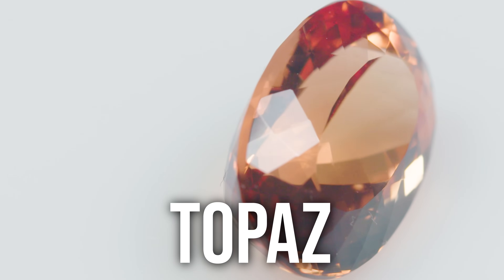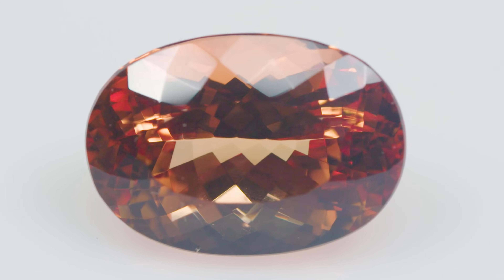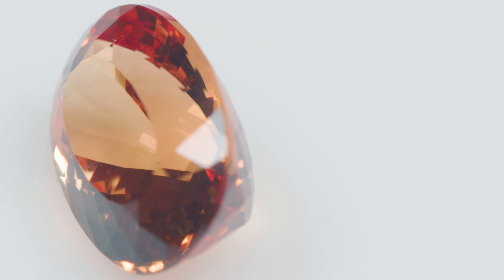Topaz. The other reason I would think it would be imperial topaz is because topaz typically forms in long, slender crystals, so you often get longer faceted gems — often emerald cuts, but this oval makes sense as well. Imperial topaz, also November's birthstone, is one of the most prized varieties of topaz. It's typically mined in Ouro Preto, Brazil, and it's known for that rich golden, orangish, reddish orange, yellowish orange hue. It's certainly the most valued type of topaz.